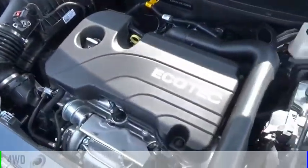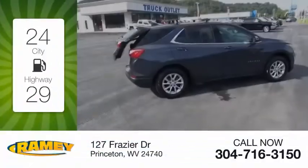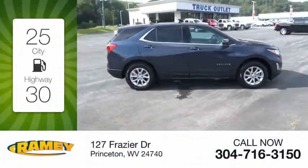This vehicle is powered by a four-cylinder, 1.5-liter engine and comes with an automatic transmission. Great fuel efficiency saves you money by requiring fewer trips to the gas station.